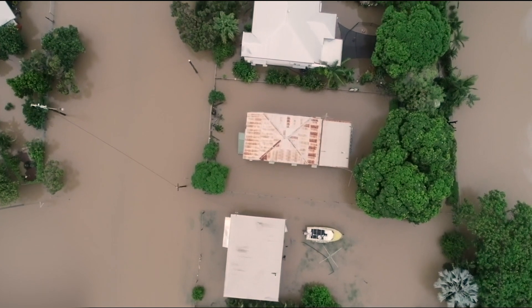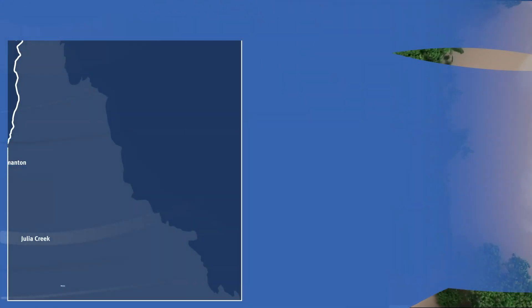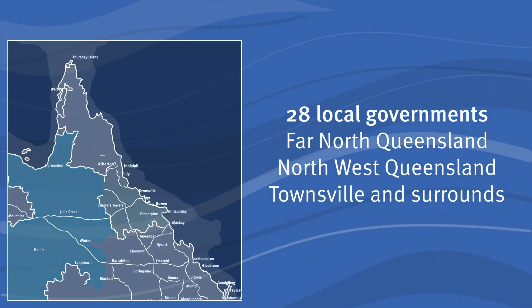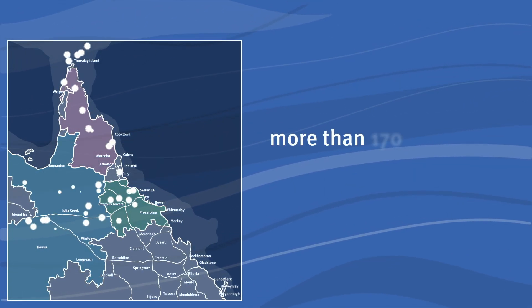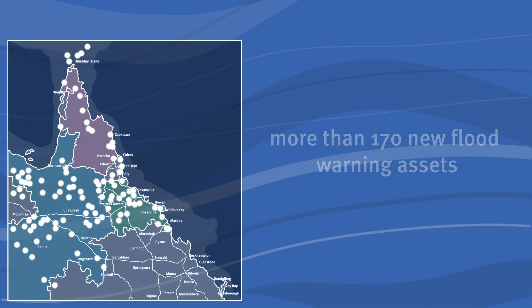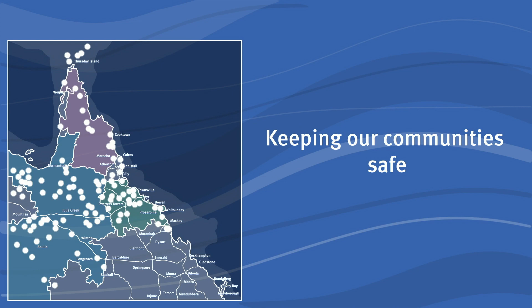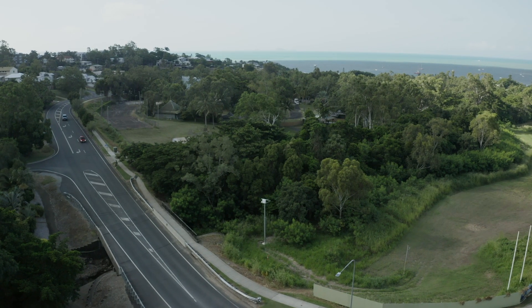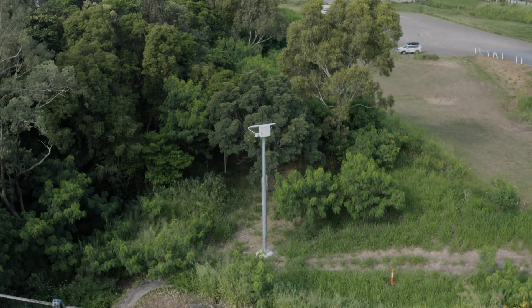The Flood Warning Infrastructure Network project has involved working with 28 local governments with QTEC, a Queensland-based specialist contractor, to deliver more than 170 new flood warning assets. These new flood warning assets will help keep our community safe with timely weather and flood warnings and forecasts, and will help to reduce the cost of future floods.